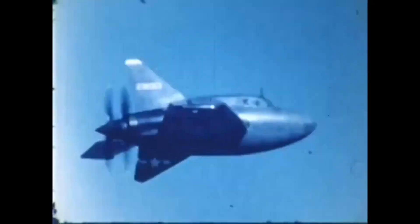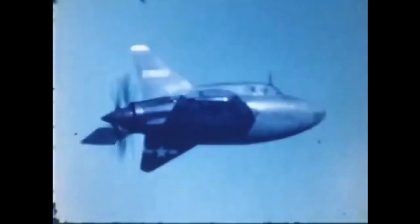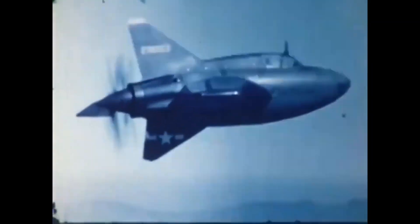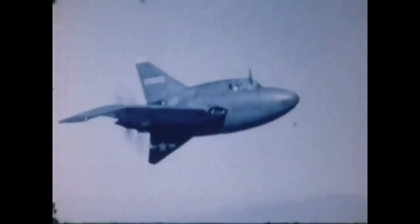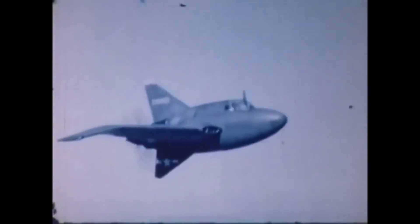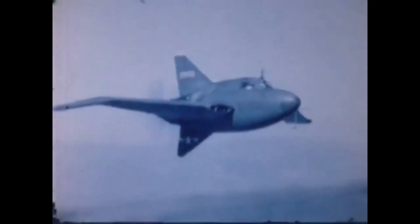Nine days later, the fighter was ready for its second flight. The center of gravity was adjusted and the fuel gauge malfunction was fixed. Crosby took off and reached an altitude of 1,500 meters. However, when retracting the landing gear, the aircraft suddenly pitched the nose upward and the flight speed dropped to 190 km/h. The pilot extended the landing gear, stabilized the aircraft using trimmers, then retracted the landing gear again and gained full control. However, when reaching a speed of 320 km/h, he suddenly felt strong vibrations and a tendency for the fighter to roll onto the left wing. Considering further speed increases dangerous, the pilot brought the aircraft in for a landing.